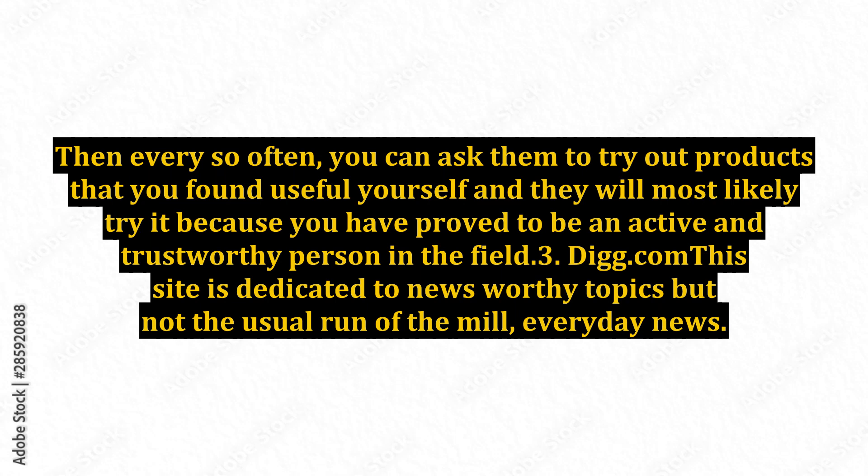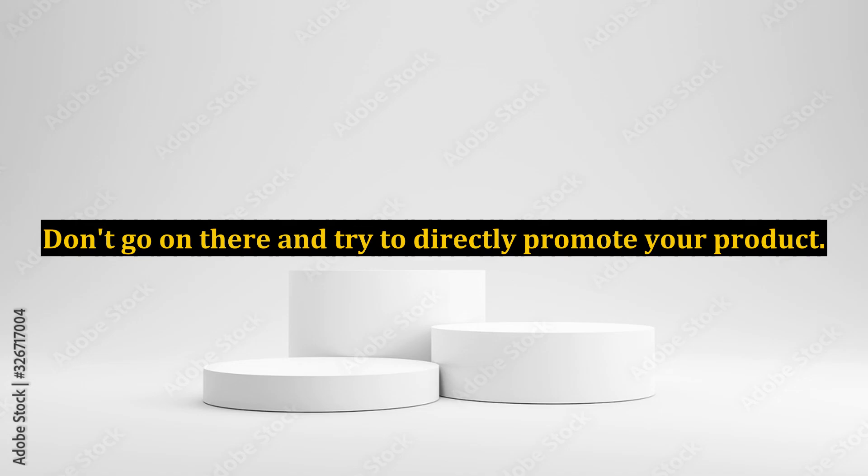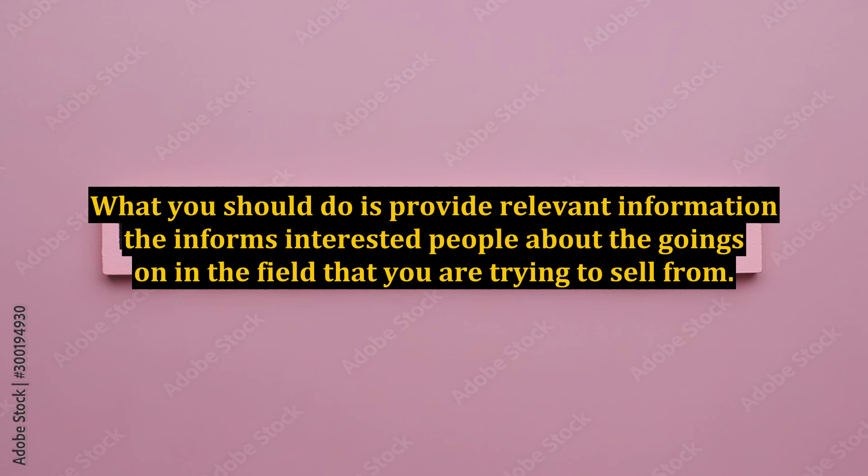3. Dig.com. This site is dedicated to newsworthy topics, but not the usual run-of-the-mill, everyday news — it's a lot more offbeat. The best part is that you can post articles about things relevant to what you are selling. Don't go on there and try to directly promote your product. Instead, provide relevant information that informs interested people about the goings-on in the field that you are trying to sell from.